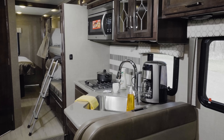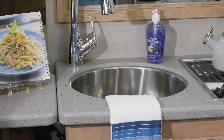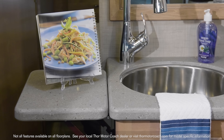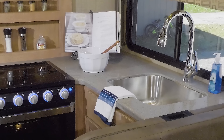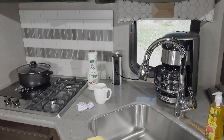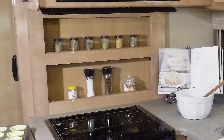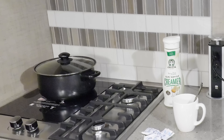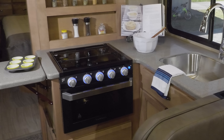Every Quantum floor plan offers you a great kitchen setup. You'll find solid surface kitchen countertops — some have a flip-up countertop for even more space. There's a large single bowl stainless steel sink, and the pop-up outlet features 110 and USB ports. Check out the built-in spice rack. For cooking, you have either a 2-burner gas cooktop with single burner induction cooktop, or a 3-burner gas cooktop with oven.